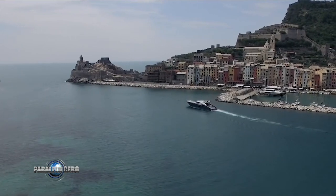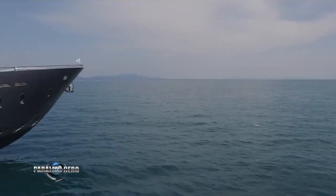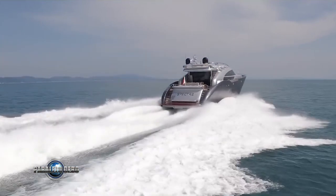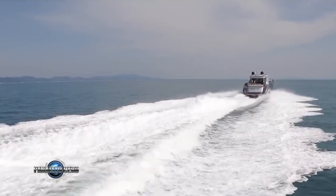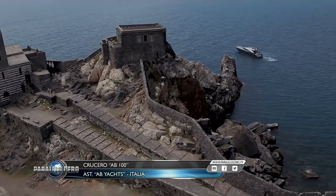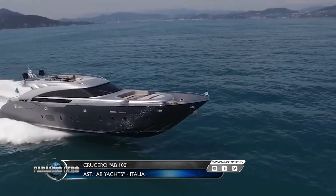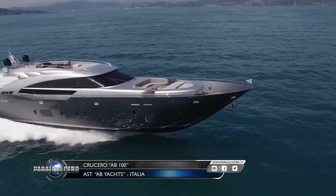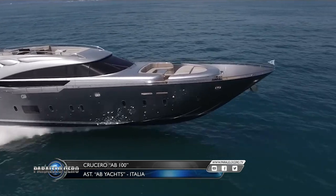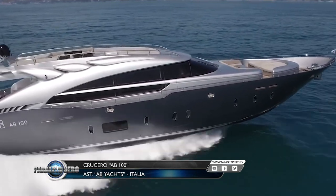ABYOTS, an Italian shipyard based in Viarello since 1992, specializing in the construction of recreational cruisers in composite materials, recently presented the model we are seeing: the ABE 100. Let's look at some of its characteristics.